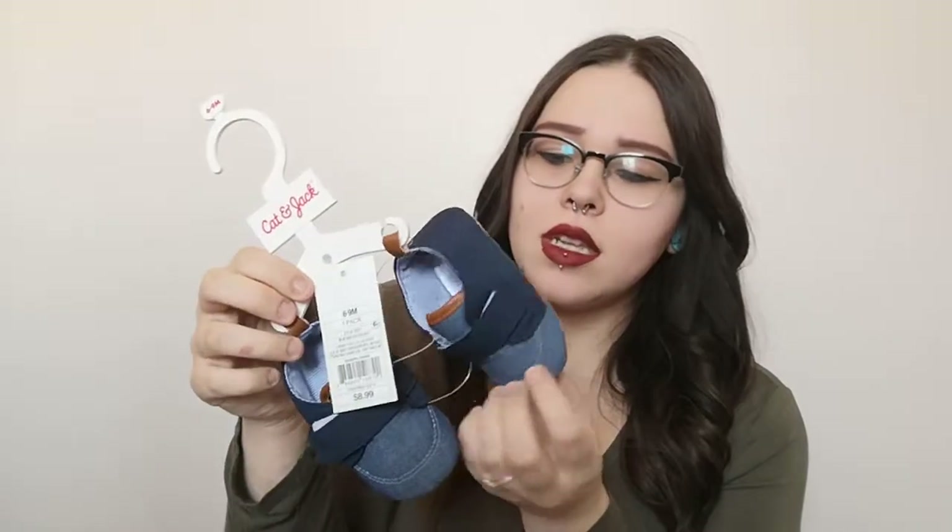The first thing I picked up are just these little shoes. They are six to nine months, from Cat and Jack, and they're just so cute. I don't really know what to call them — they're just kind of little boots. They are quite big; right now I measured them up and they're still too big for him, but he'll grow into them. They're only nine bucks and they're super cute.